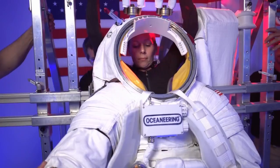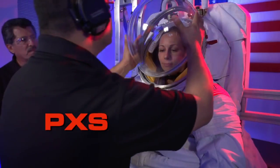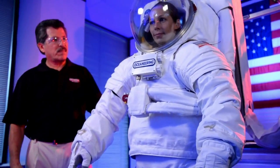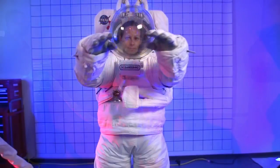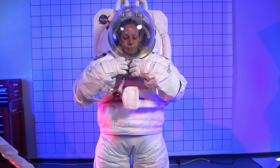Another suit in the works is the Prototype Exploration Suit, or PXS. This suit could be used for EVAs in microgravity, or it could be further modified for walking on planets. As with all future spacesuits, NASA is looking for better mobility, more visibility, and better control and communication.